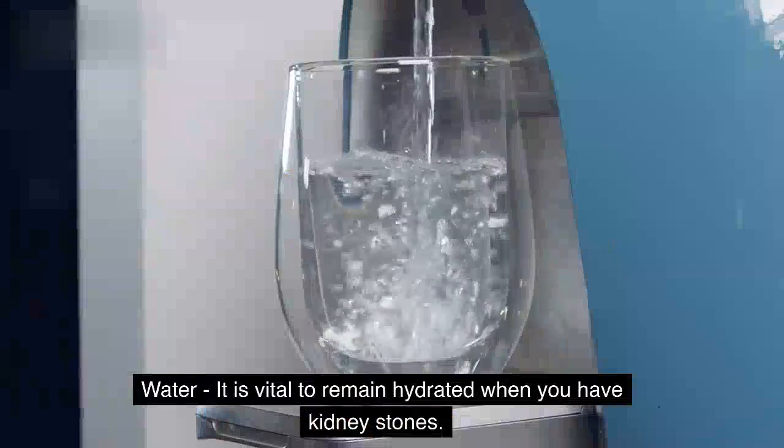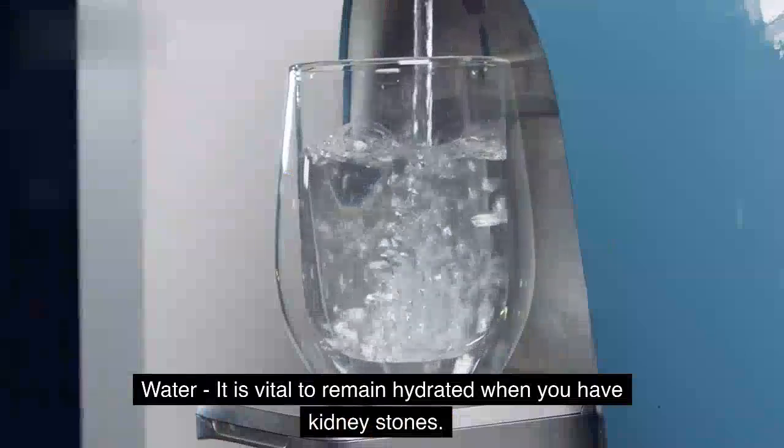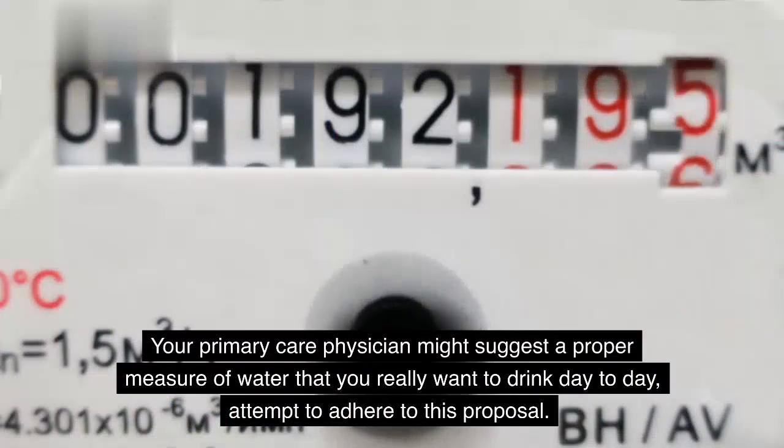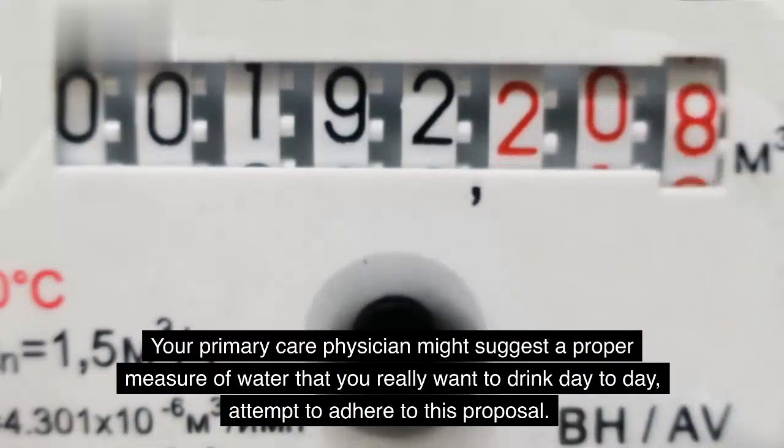Water. It is vital to remain hydrated when you have kidney stones. Your primary care physician might suggest a proper measure of water that you really want to drink day to day — attempt to adhere to this proposal.